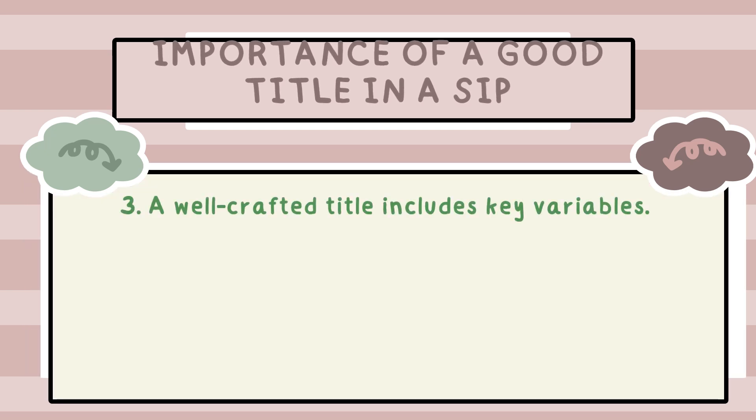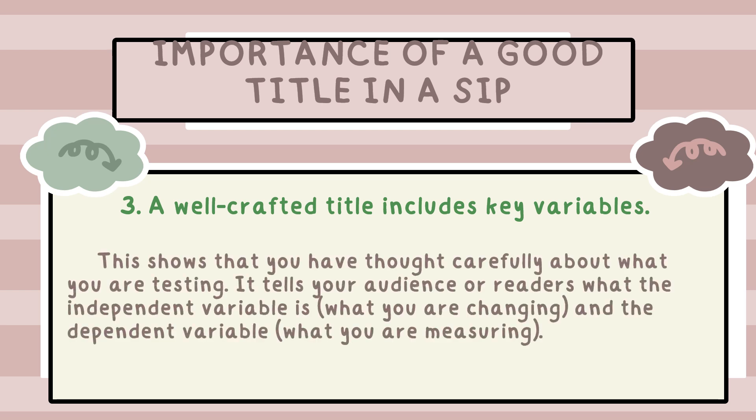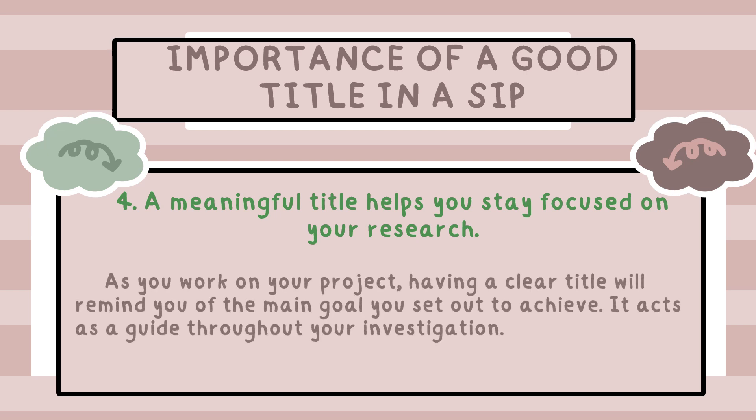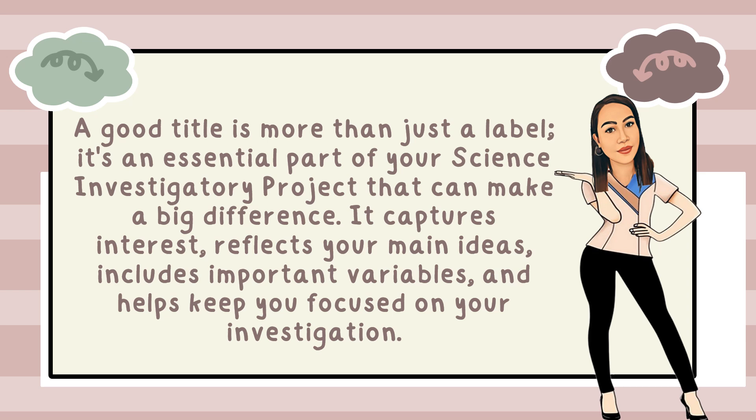Third, a well-crafted title includes key variables. This shows that you have thought carefully about what you are testing. It tells your audience what the independent variable is — what you are changing — and the dependent variable — what you are measuring. Lastly, a meaningful title helps you stay focused on your research. Having a clear title will remind you of the main goal you set out to achieve — it acts as a guide throughout your investigation. So remember, a good title is more than just a label. It captures interest, reflects your main ideas, includes important variables, and helps keep you focused on your investigation.